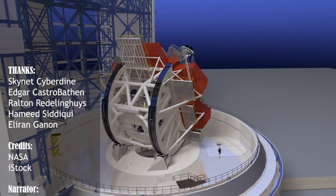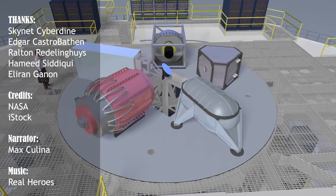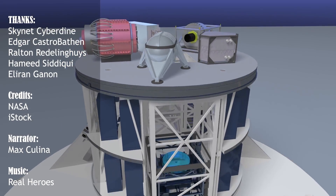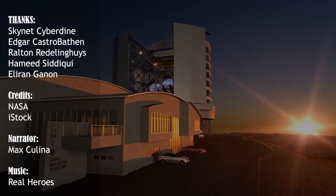If you want to learn more about space and NASA's James Webb Space Telescope, like, subscribe, check our previous videos, and visit our website if you love reading at www.nasaspacenews.com. Thanks for watching!